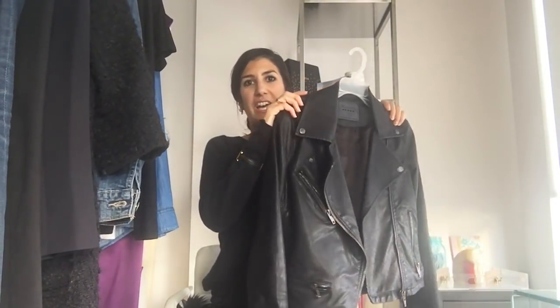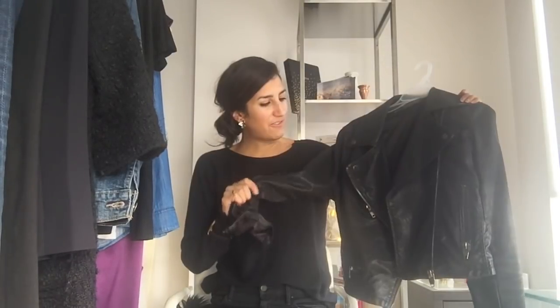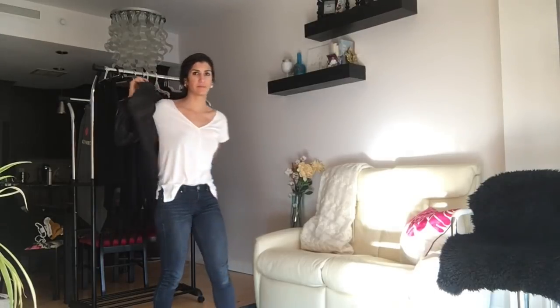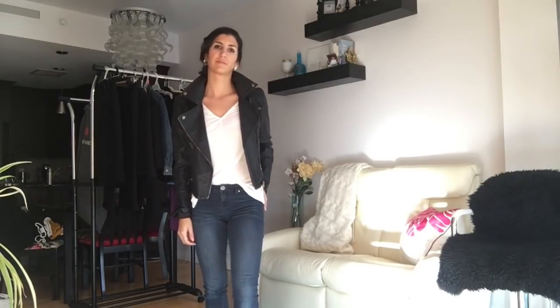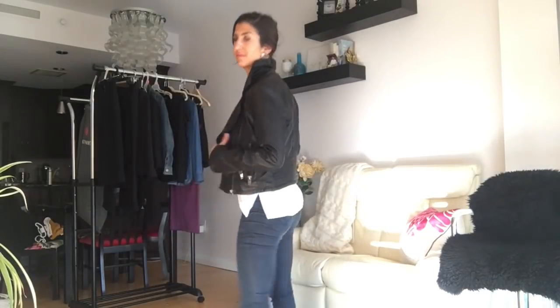A leather — or faux leather, which is great too — moto jacket. I would recommend a little motorcycle jacket because this is a vintage classic look. It can add a lot of edge or personality to your look. I like that it's a little bit short because I can play with proportions — throwing something long underneath adds more interest to an outfit when you get to play with short over long. I also like to layer this underneath my winter coat for an added layer of warmth.